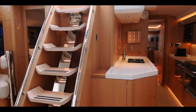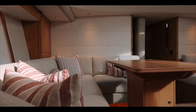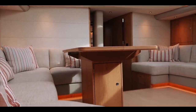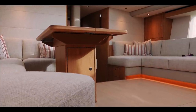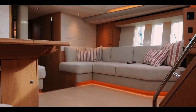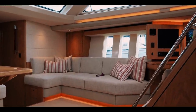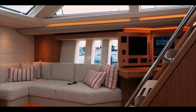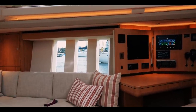Moving past the companionway steps to port, we have a linear galley — oh so familiar in centre cockpits — leading to the aft cabin. Let's briefly discuss the price: the base price of the Oyster 595 is £2.3 million, equating to $3 million US, and that is pre-tax and pre-customisation. Given that owners will customise these vessels extensively, I think you will be looking at between $4 and $5 million US when you have finished with all your options.